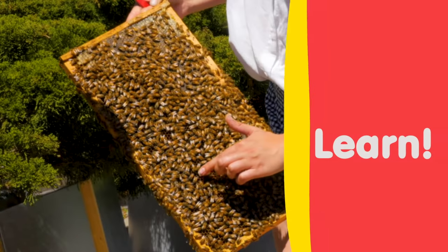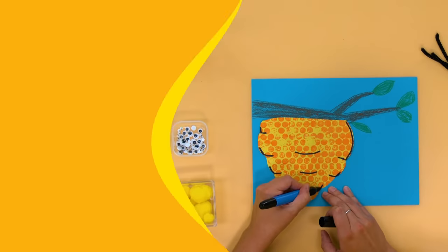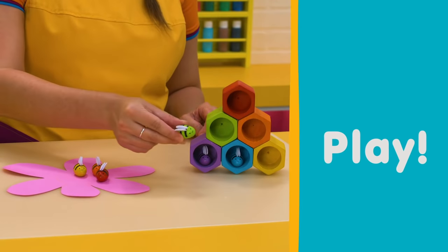Sing, learn, create, and play in Katie's classroom.